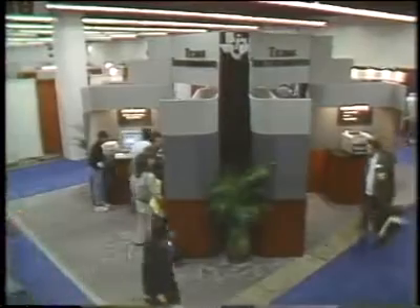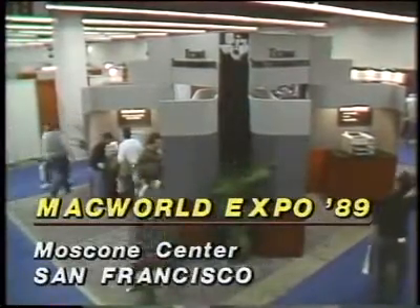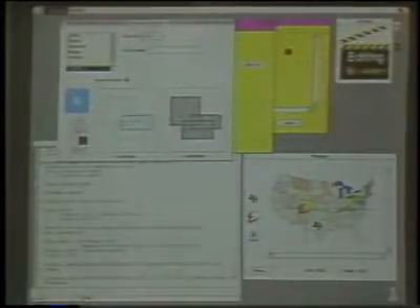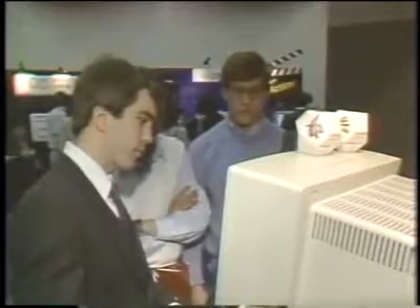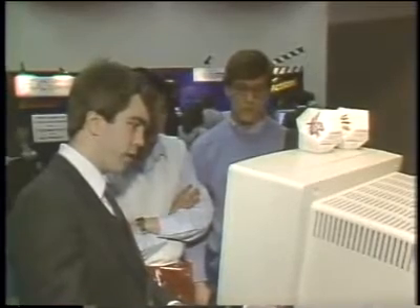SuperCard gives users a lot more capabilities and it creates standalone applications — you can make a program look just like a standard Macintosh program created with this authoring system. For non-HyperCard programmers, Texas Instruments demonstrated Action, a graphic interactive software system to simplify developing Mac-based user interfaces. Action comes with a user interaction manager, a menu management system, and an interactive graphic editor, available in the first quarter of this year for around $2,000.